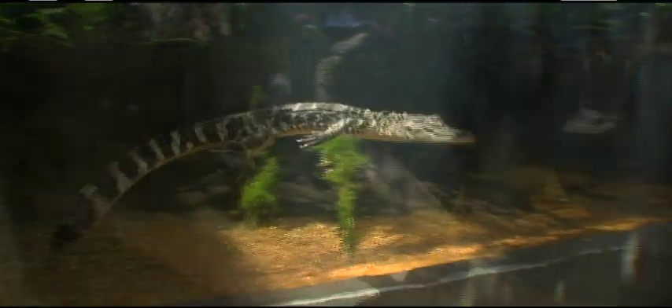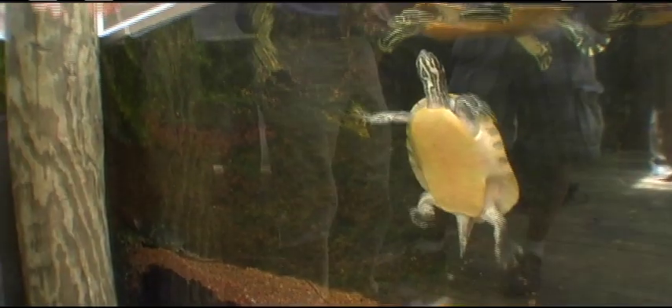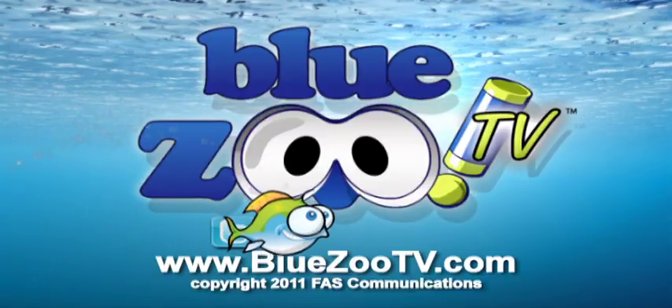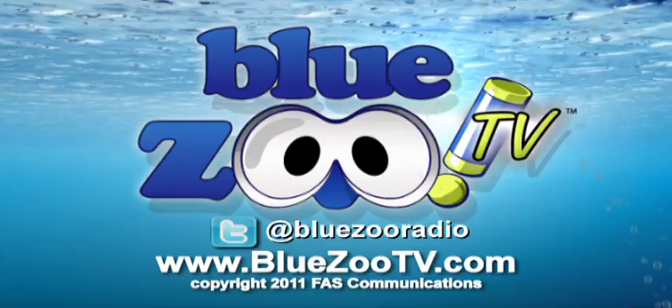Next time on Blue Zoo TV presented by Hikari, we'll continue our tour of the Tennessee Aquarium in Chattanooga, Tennessee. To learn more about the show or to email us, go to BlueZooTV.com.